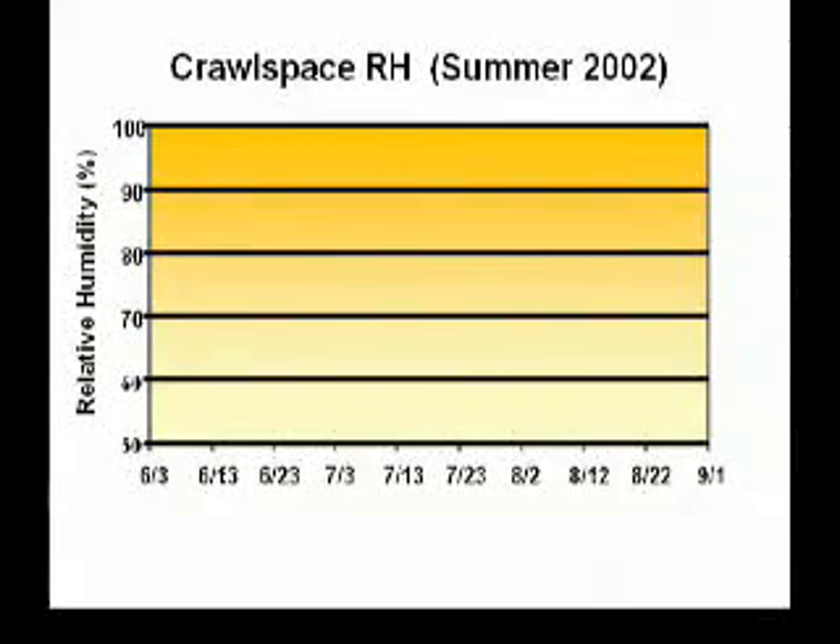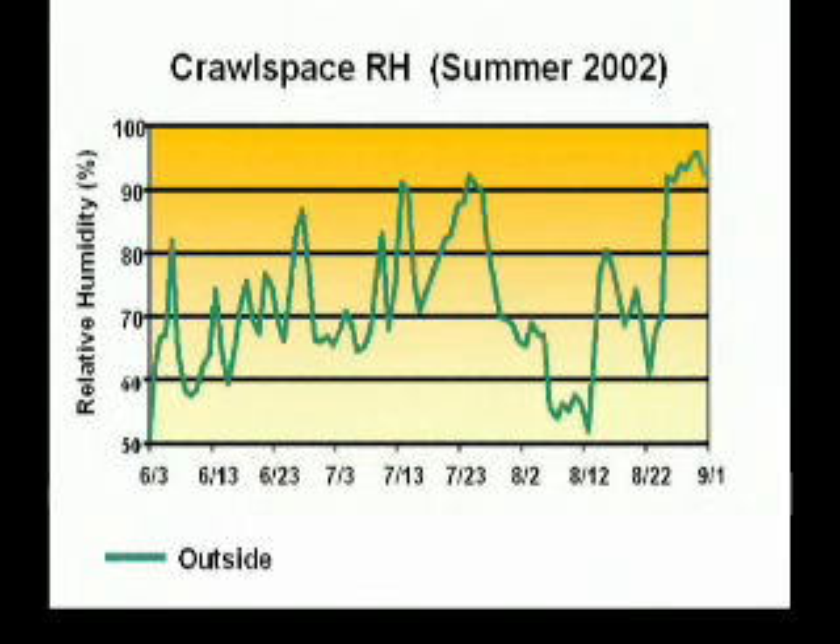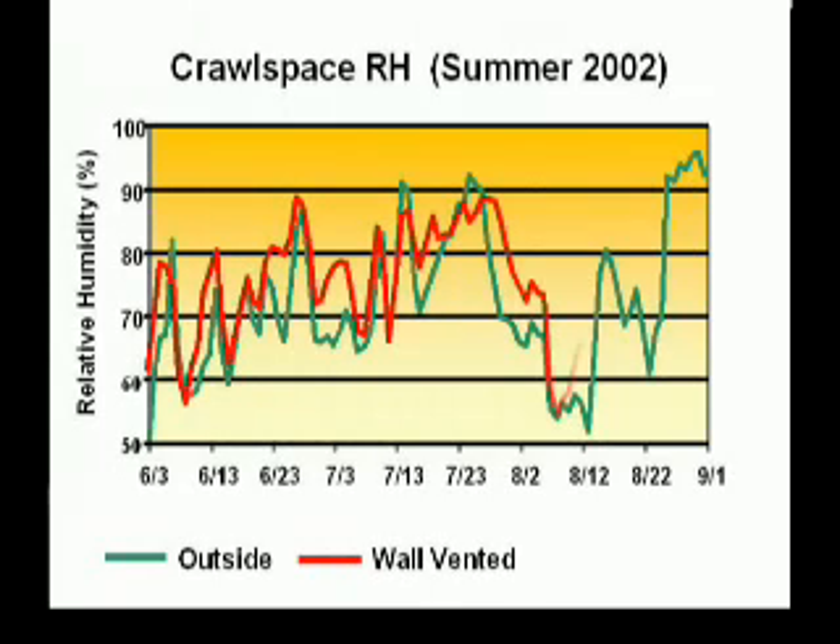This graph summarizes measured relative humidity at the test site for the summer of 2002. The first green line is the outdoor humidity. The red line that appears next is the control group of wall vented crawl spaces. Notice how closely crawl space humidity followed the humid outdoor conditions. With humidity levels above 70% for 79% of the time, the wall vented group stayed damp and maintained mold growing conditions most of the summer.